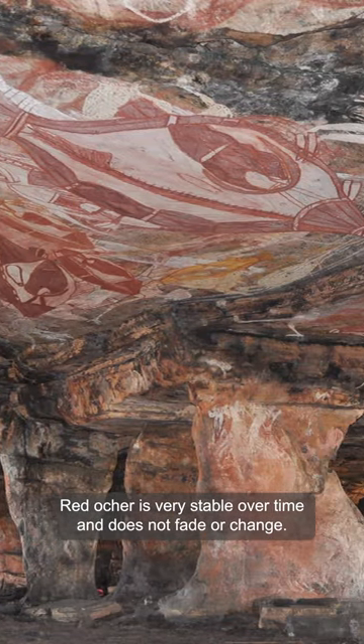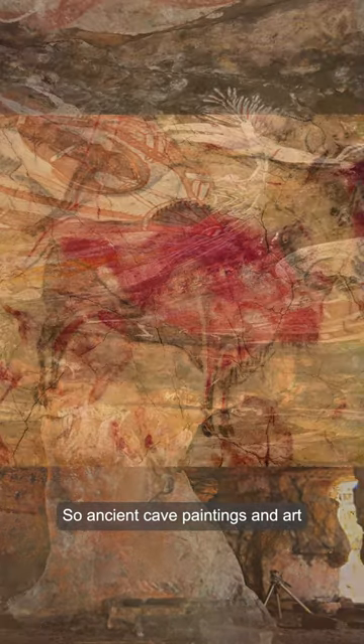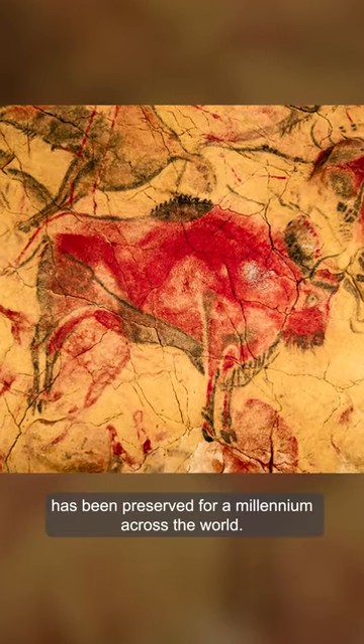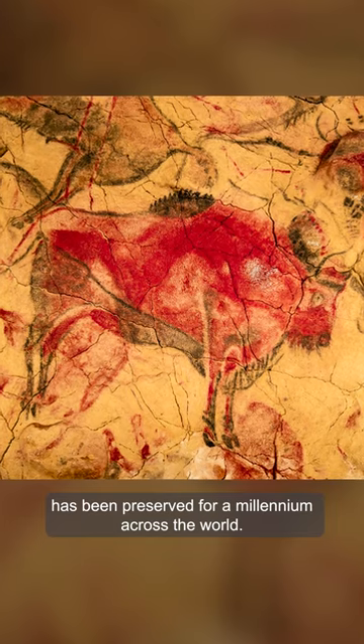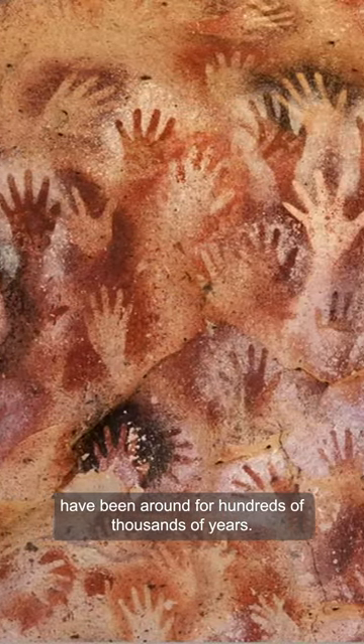Red ochre is very stable over time and does not fade or change, so ancient cave paintings and art have been preserved for millennia across the world. Some of these cave paintings have been around for hundreds of thousands of years.